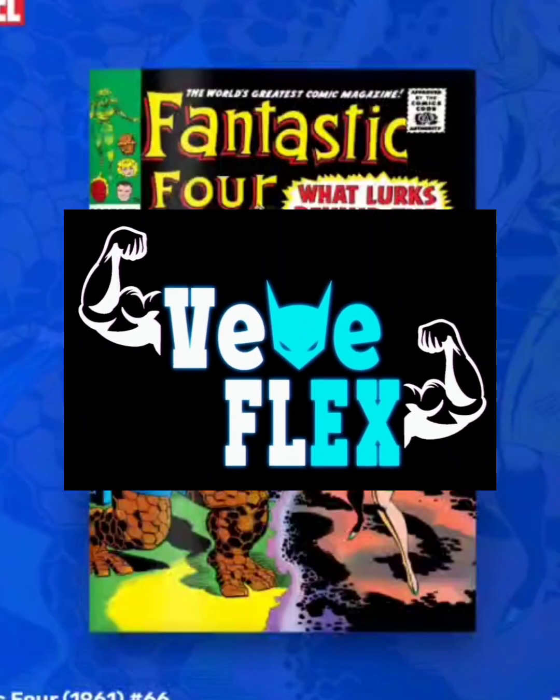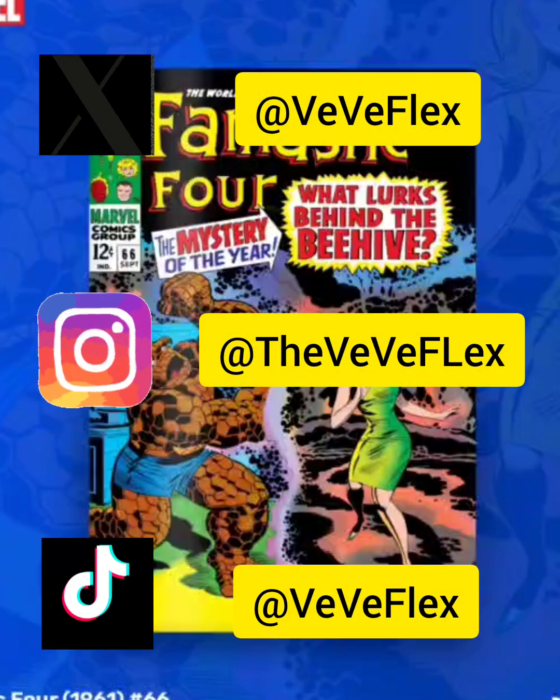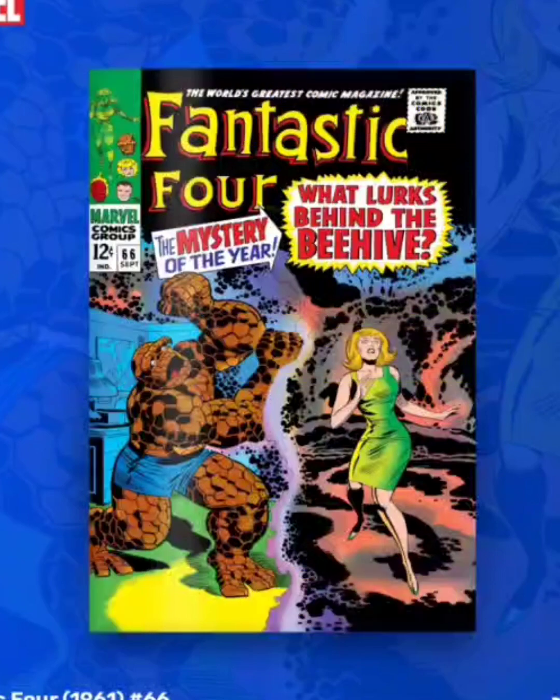Welcome back to VV Flex. Today I wanted to go over the drop that's happening tomorrow, April 17th. VV is dropping the Fantastic Four issue number 66.